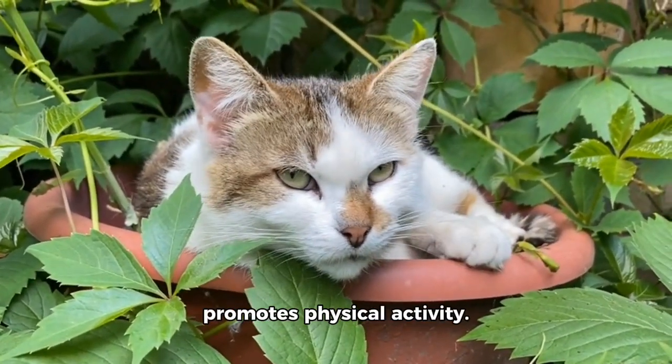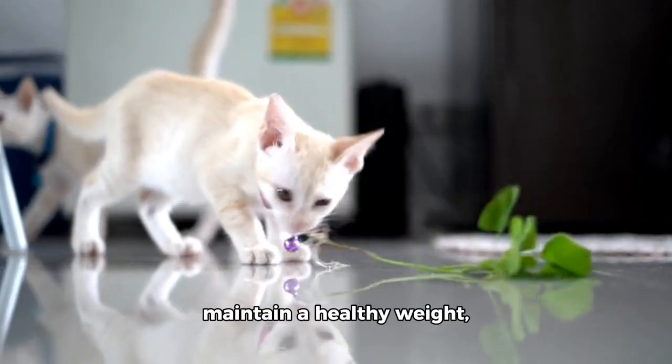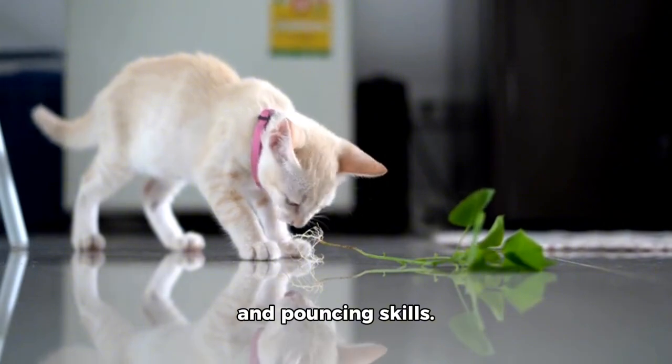Catnip also promotes physical activity. Engaging in play helps cats burn off excess energy, maintain a healthy weight, and develop essential hunting and pouncing skills.